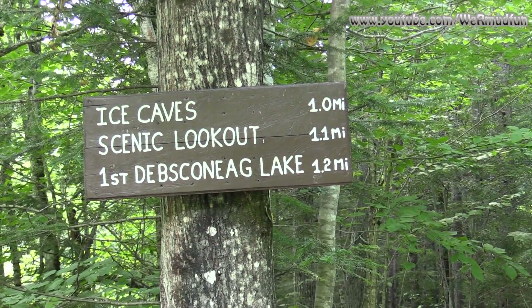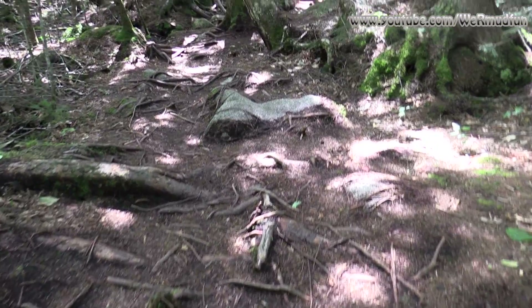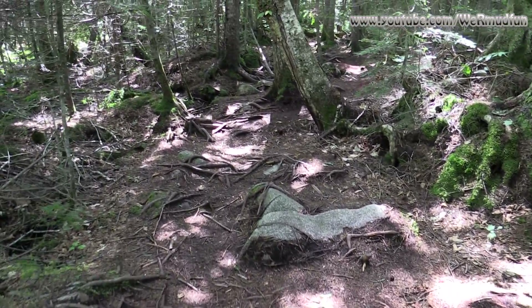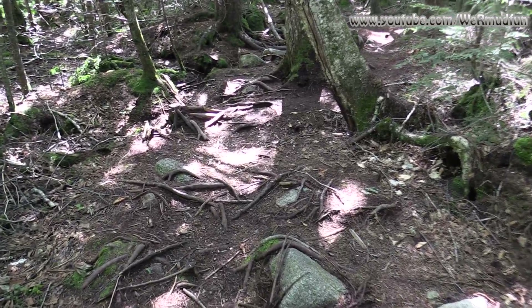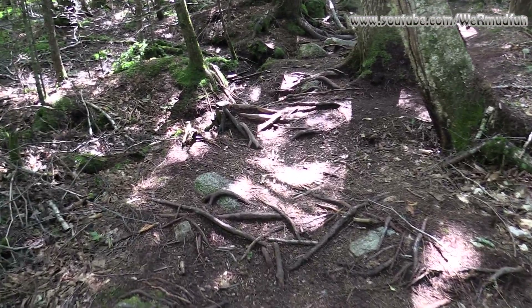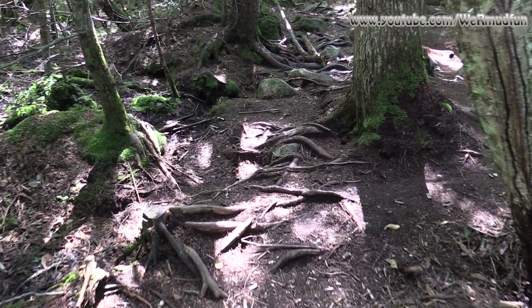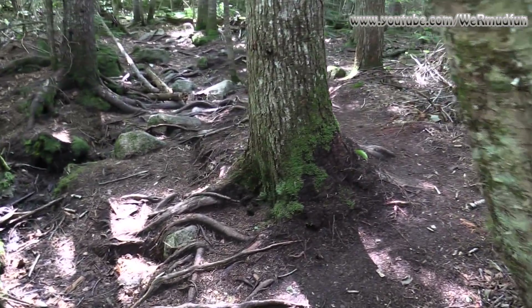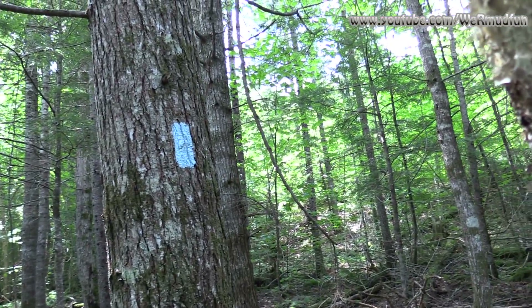There are all three destinations. We may save the ice caves for last. All three things we are going to see today are located in the Debsconic Lakes Wilderness Area, which is 46,271 acres of ecological reserve. What's an ecological reserve? It's an area that's been set aside for conservation and the study of Maine's ecosystem. And the trail we're following is blazed in blue.